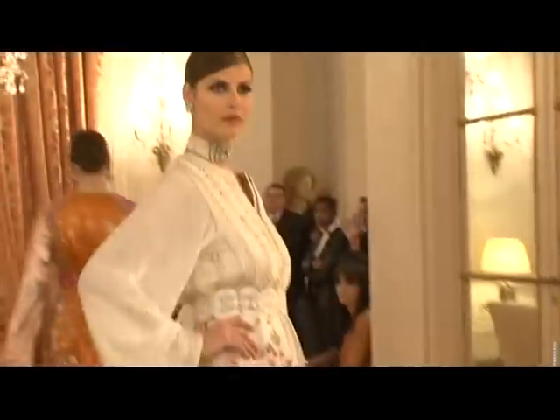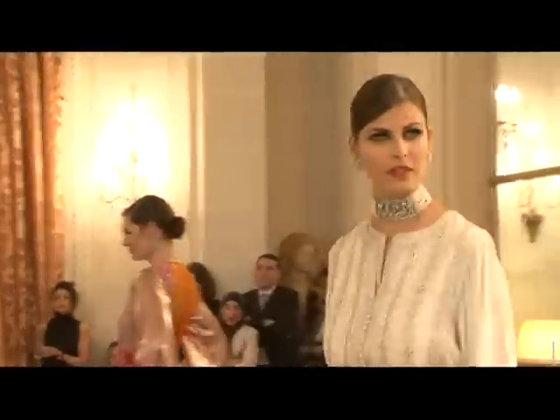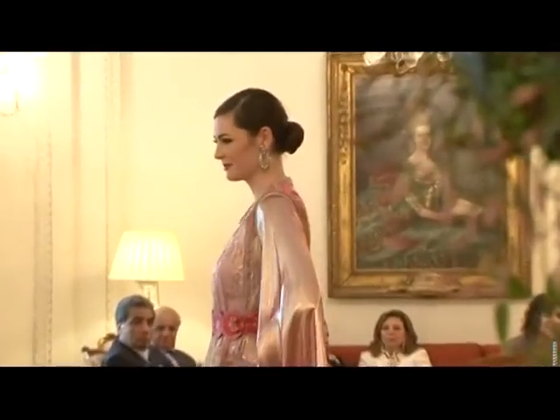I wanted to make new, modern pieces. We always try to emphasize the fabric with the Moroccan caftans.